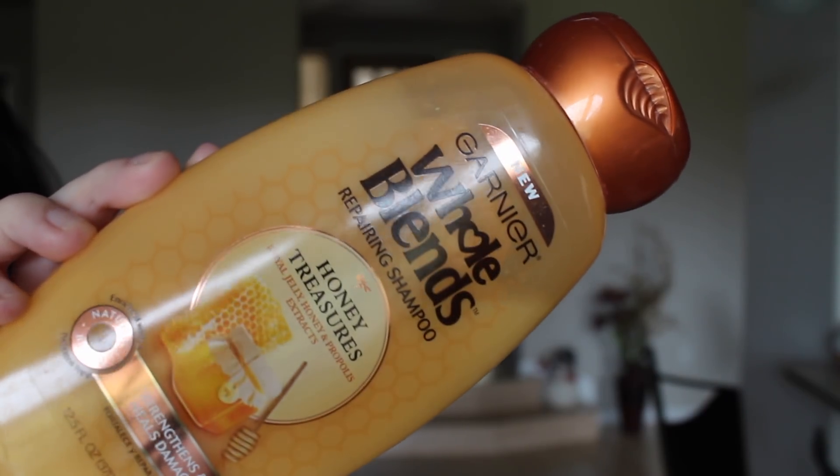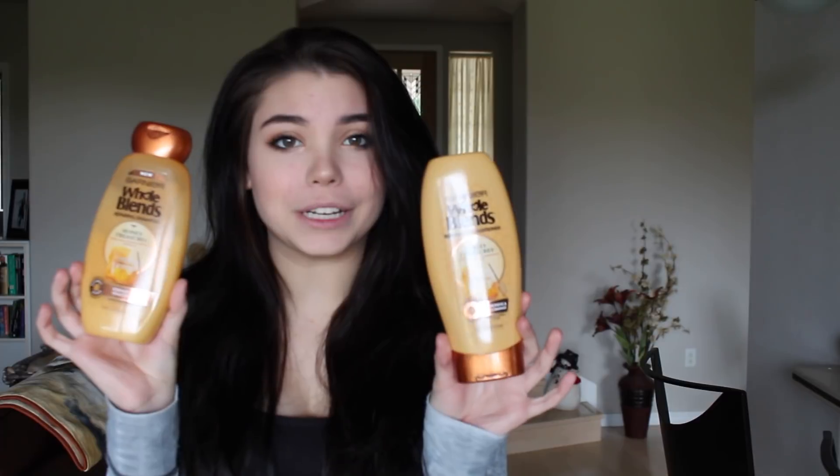I'm going to start with the hair products I use in the shower. This is the shampoo I use — it's called the Garnier Whole Blends Repairing Shampoo. Both the shampoo and conditioner work so well on my hair. My hair texture is a bit of everything — it's straight and soft in some parts, but coarser in other parts, yet still soft. This is the only shampoo that smells amazing.